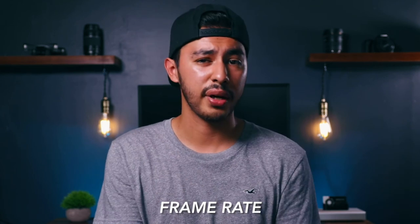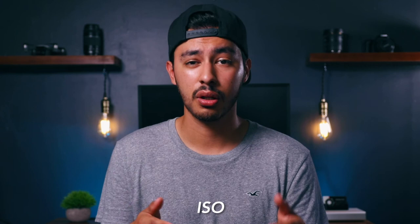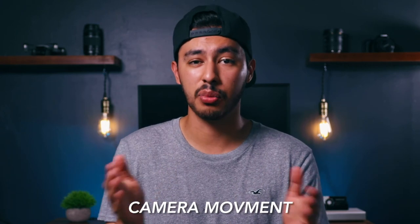So in this video, I'm going to tell you some things you need to know before you press that record button. We're going to talk about frame rate, white balance, picture profile, shutter speed, ISO, what your subject is, setting focus, composition, and camera movement.